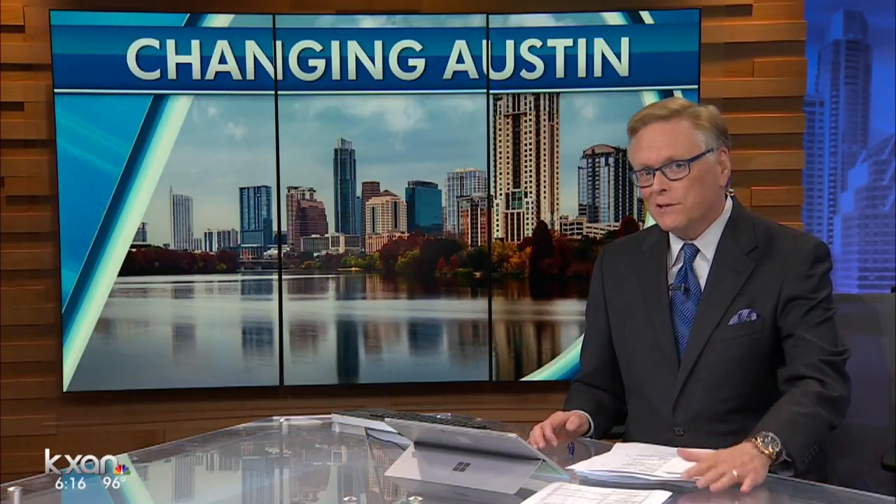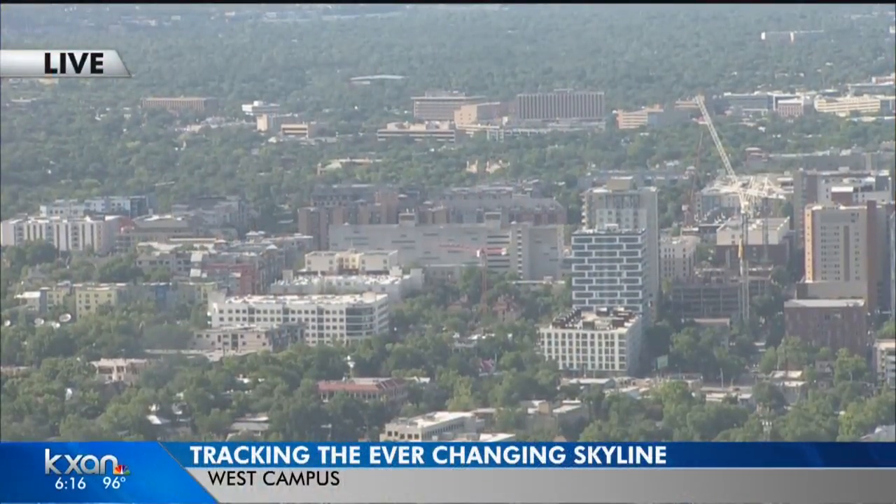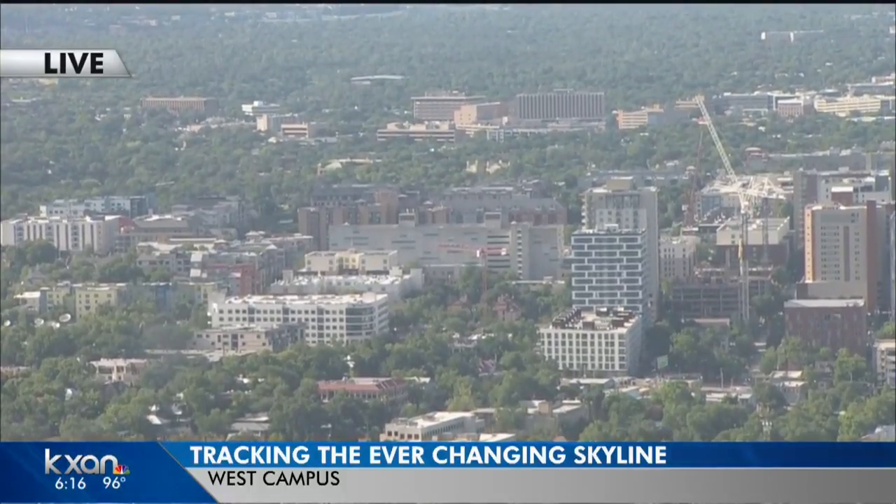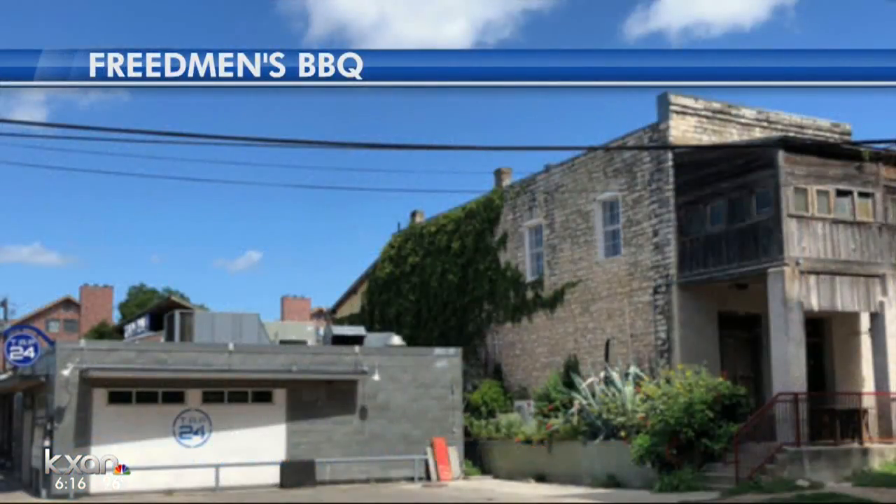One thing we always talk about here is the constantly changing skyline of Austin. But it is not happening just downtown. Here's a live look at West Campus, where you can see cranes working right now, adding more high-rise living. And now another development project is in the works in West Campus.